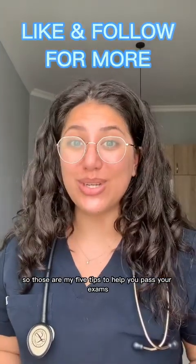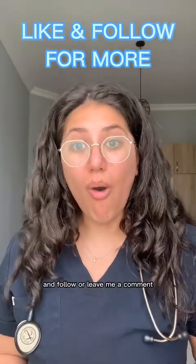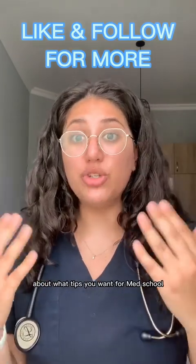So those are my five tips to help you pass your exams. If you want more content like this, like and follow, or leave me a comment about what tips you want for med school.